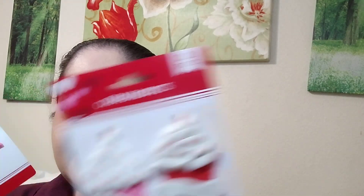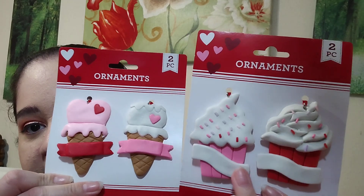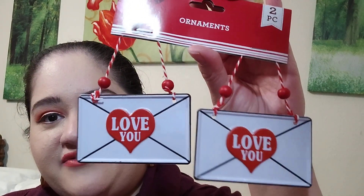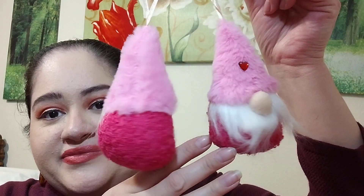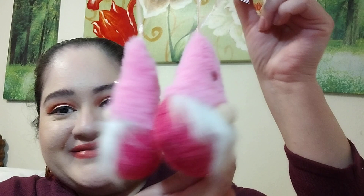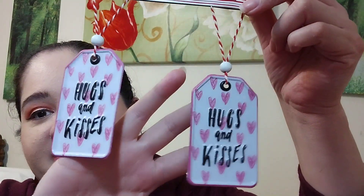I got some ornaments - Valentine's themed but these look like they could be used year round. I love using these kinds of items to decorate my office, room, or car. I love these 'Love You' little envelope ornaments. These cute little gnomes come in different colors - I just picked out these two. And lastly, this ornament with a really pretty little tag with hearts that says 'Hugs and Kisses.'